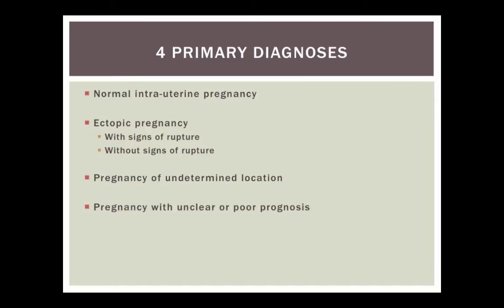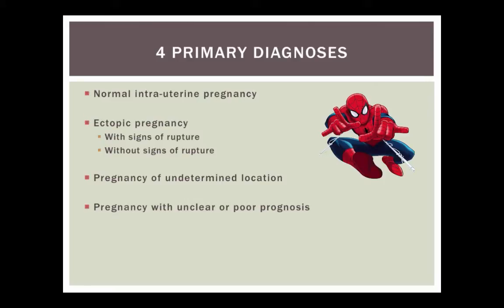The diagnoses are: a normal intrauterine pregnancy — hopefully that's what we find most of the time — signs of an ectopic pregnancy with or without signs of rupture, pregnancy of undetermined location (when you can't find evidence of a pregnancy anywhere), and pregnancy with unclear or probably poor prognosis. That last one scares people a little more, but once we're using ultrasound and we recognize those findings, it's our responsibility to have the honest conversation with the patient that things don't look very good. With great power comes great responsibility.